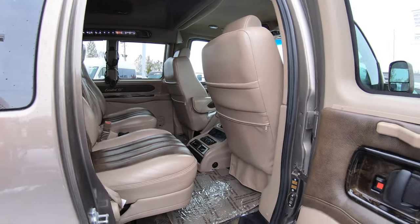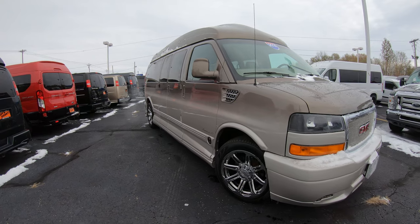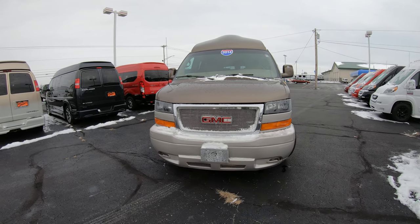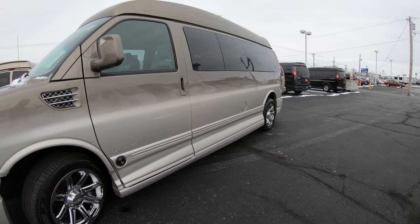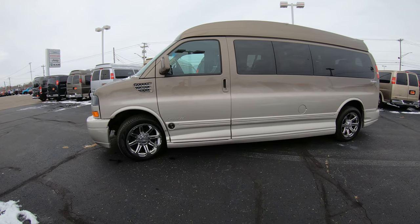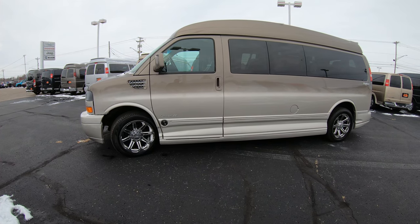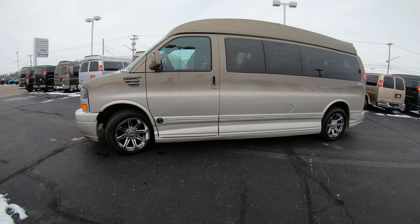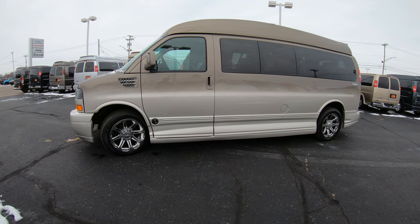This vehicle is located at Paul Sherry Conversion Vans. If you'd like to see all the still pictures of this specific conversion van, please visit our website at sherryvans.com — that's s-h-e-r-r-y-v-a-n-s.com. Don't forget to hit that subscribe button on YouTube to see all of our new arrivals as soon as they hit the lot. No matter where you're located in the United States, we ship nationwide — we can have this vehicle directly shipped to your driveway in about a week to a week and a half. We are one of the largest conversion van dealers in the country, servicing seven-passenger, nine-passenger, and even mobility vans, so for the guaranteed best price always shop Paul Sherry Conversion Vans.